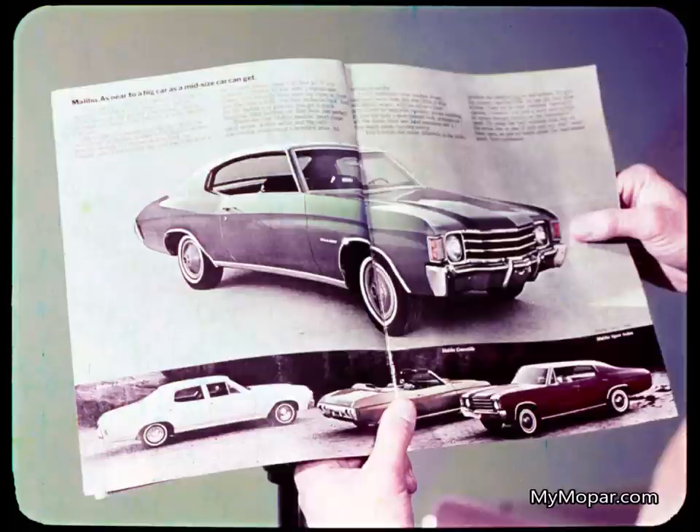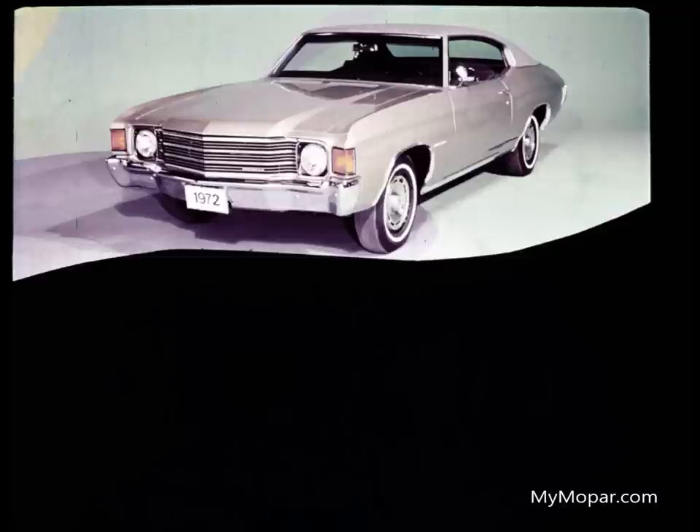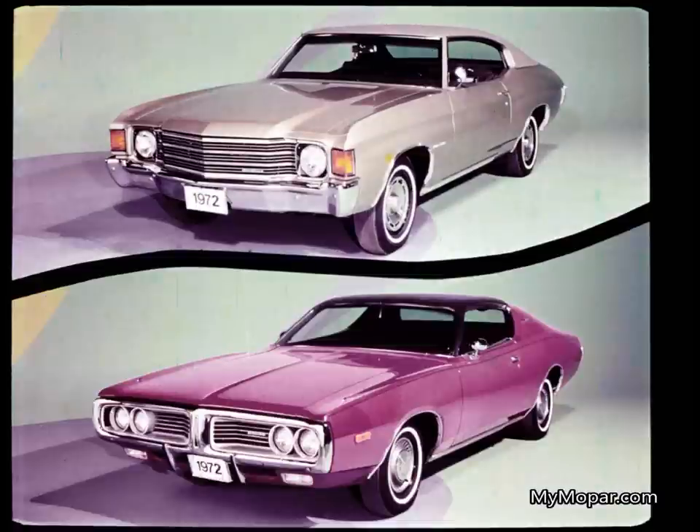Chevrolet's competition to Charger is in the Malibu line, and we have strong product pluses against Malibu's four-door models with our Coronets. Only the Malibu Sports Coupe, a two-door model, can be compared to our Charger, and the logical Charger model to compare it against is our Charger hardtop. As you'll see, these models are more closely related than any of the others.